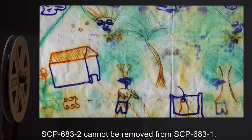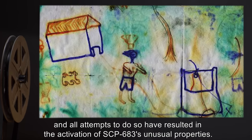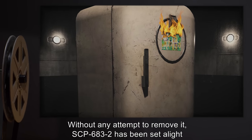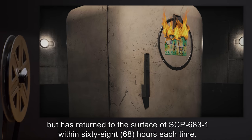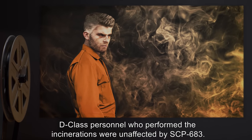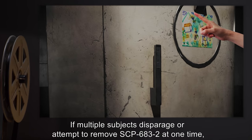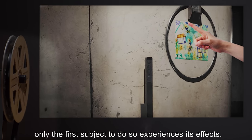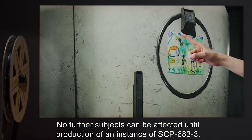SCP-683-2 cannot be removed from SCP-683-1, and all attempts to do so have resulted in the activation of SCP-683's unusual properties. Without any attempt to remove it, SCP-683-2 has been set alight and incinerated via a simple match on three occasions, but has returned to the surface of SCP-683-1 within 68 hours each time. Despite expectations, D-class personnel who performed the incineration were unaffected by SCP-683. If multiple subjects disparage or attempt to remove SCP-683-2 at one time, only the first subject to do so experiences its effects. No further subjects can be affected until production of an instance of SCP-683-3.